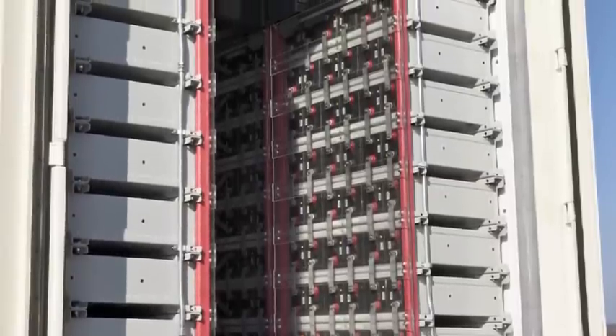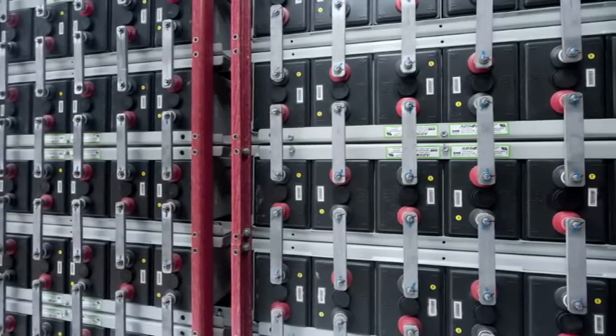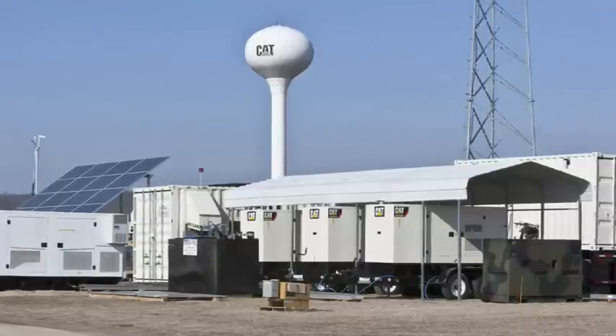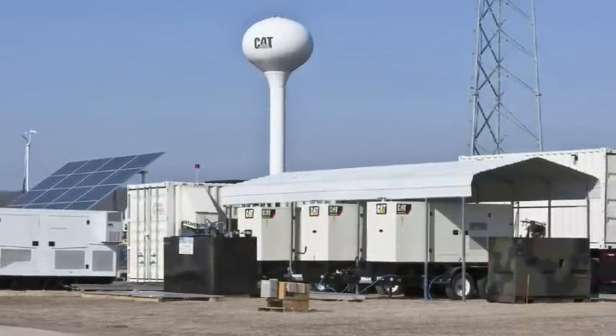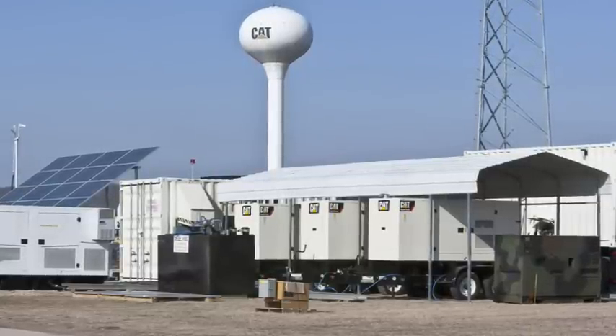The central battery storage system utilizes sealed lead acid absorbed glass mat batteries that are capable of powering 100 kilowatt of load for approximately one and a half hours, with no generators running. The batteries and inverter also provide buffer for the dynamic changes in load demand.